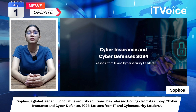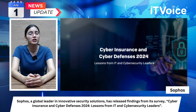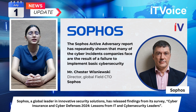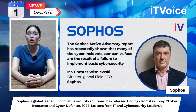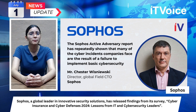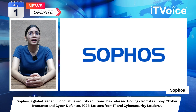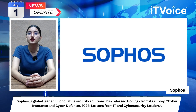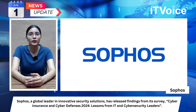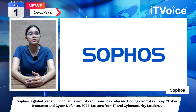Average recovery costs from ransomware incidents increased by 50 percent, reaching $2.73 million. Only one percent of claims were fully funded by carriers, often because total costs exceeded policy limits. Companies that improved their defenses for insurance purposes reported broader security benefits beyond insurance coverage, such as better protection, freed IT resources, and fewer security alerts.